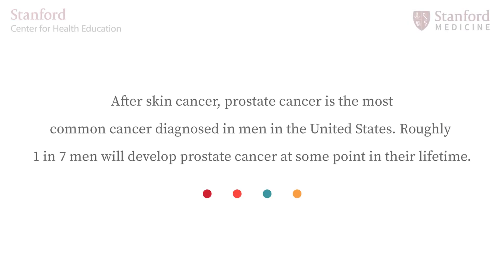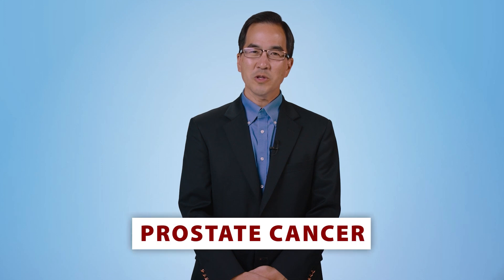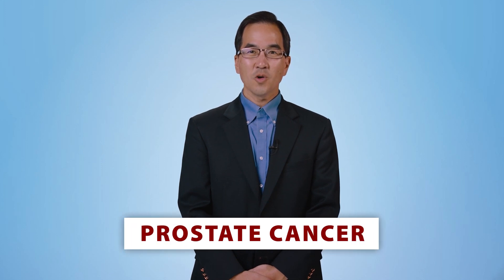After skin cancer, prostate cancer is the most common cancer diagnosed in men in the United States. Roughly one in seven men will develop prostate cancer at some point in their lifetime, so it is a cancer that will very likely affect you or someone you know. Because it ranks second only to lung cancer as the cause of cancer deaths among males, it is an important disease to understand. In this video, we will be discussing how prostate cancer is diagnosed and treated.